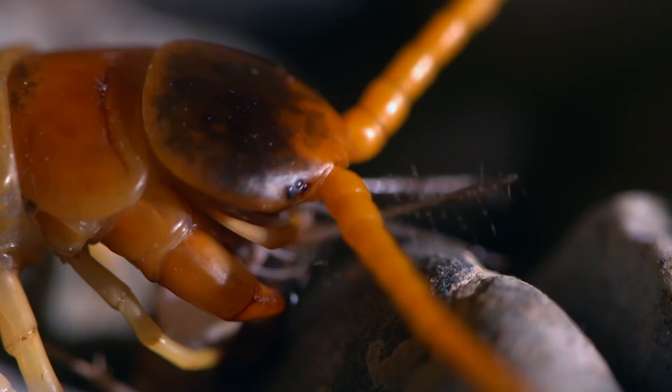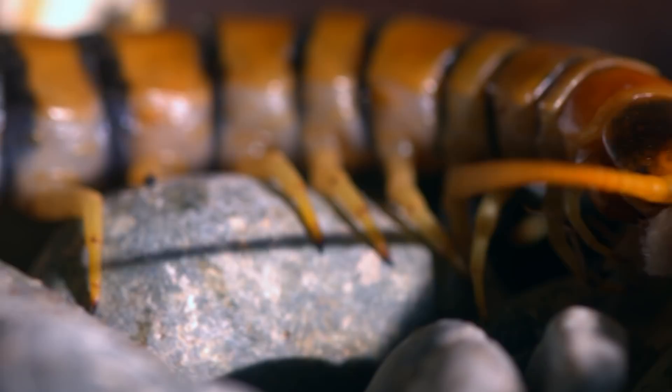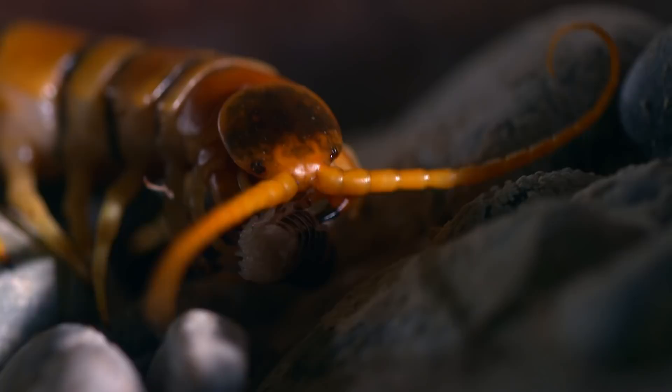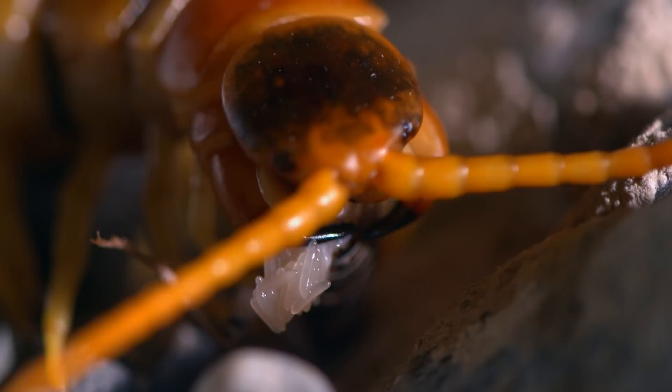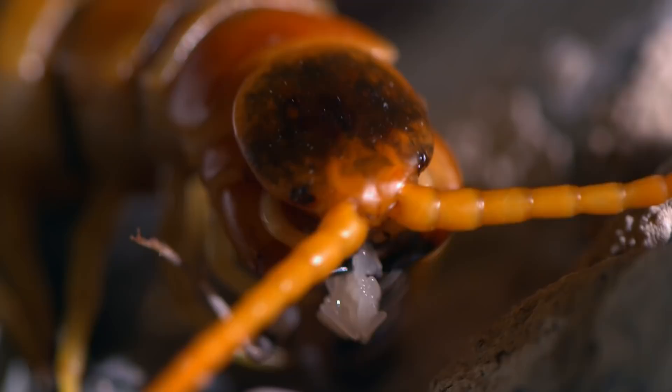The centipede's powerful jaws easily break through the cricket shell. Wasting no time, it goes straight for the abdomen. Cracking it open, the centipede gets a pleasant surprise — eggs. Unborn crickets. Yum. The centipede uses its palps like chopsticks to feast on the protein-rich eggs. It's an easy meal.